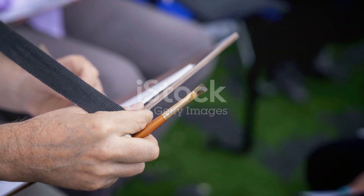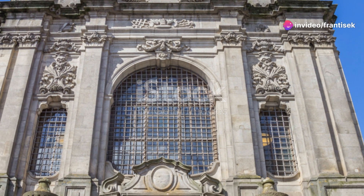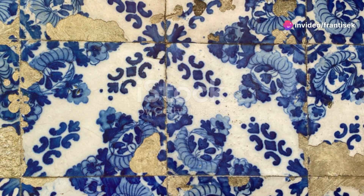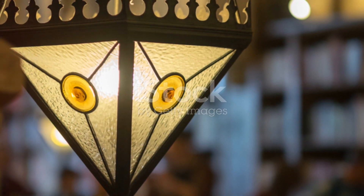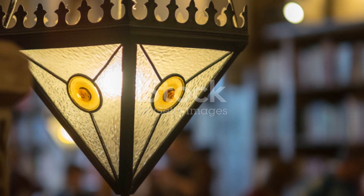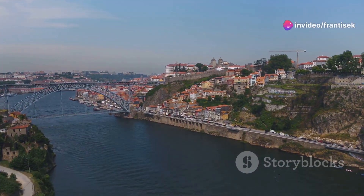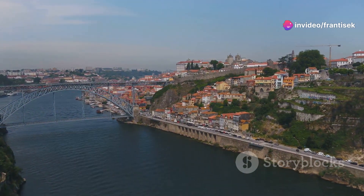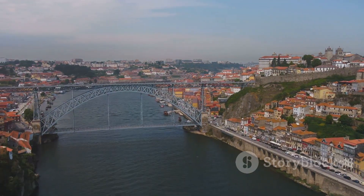It's a powerful reminder of the role art can play in addressing contemporary issues. As we delve deeper into Porto's artistic soul, we can't overlook the Casa da Música. This architectural marvel, designed by Rem Koolhaas, is not just a concert hall, but a symbol of Porto's cultural ambition. Whether you're attending a classical symphony, a jazz concert, or an experimental performance, the Casa da Música offers an unparalleled auditory and visual experience.